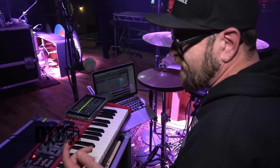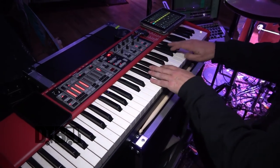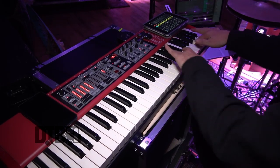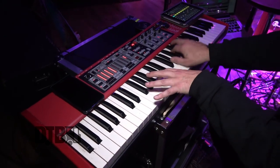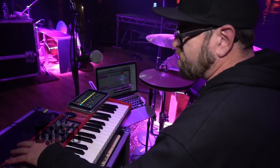Moving on — I mostly use a Nord. I use the organ patch and the piano sound.